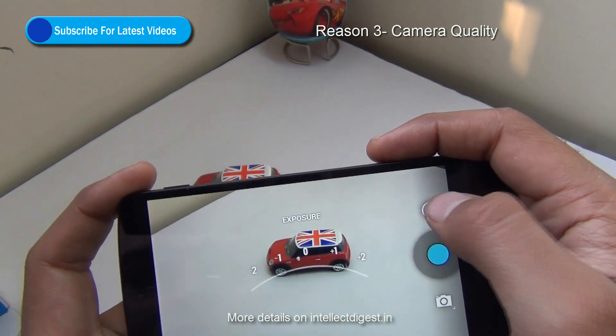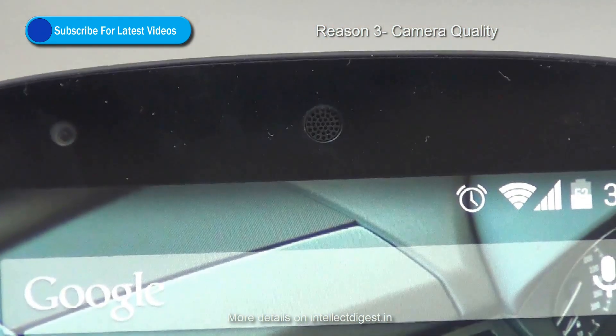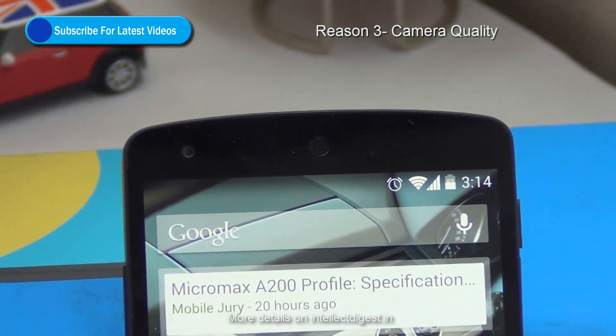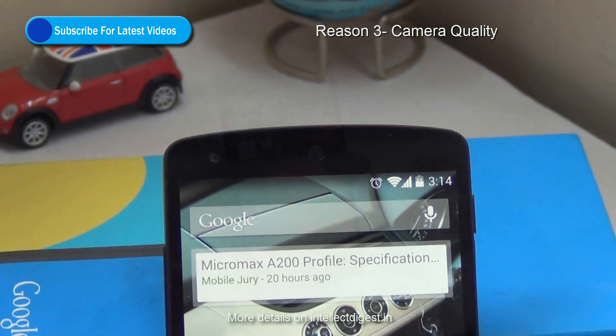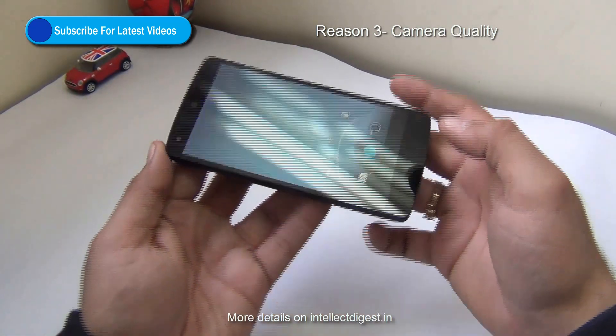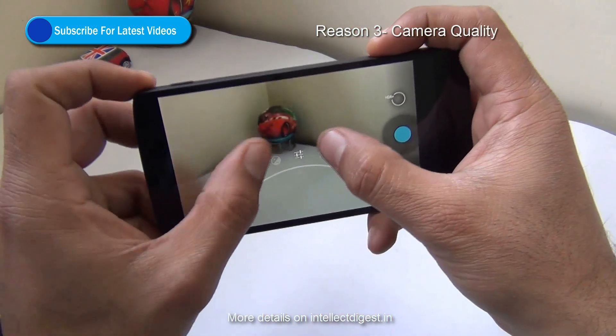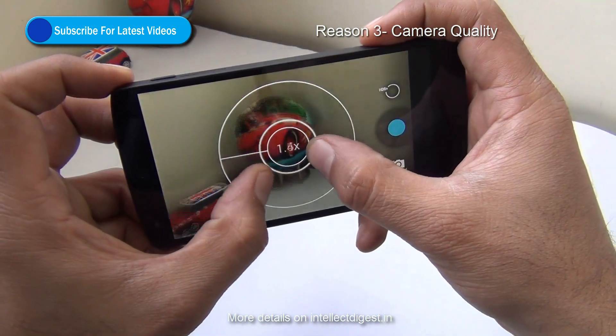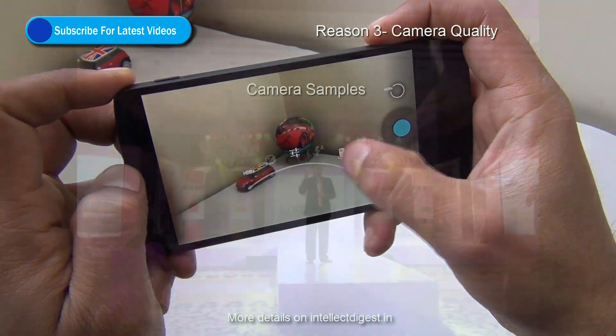The front-facing 1.3 megapixel camera is also not bad for video conferencing as well as video calling. The rear 8 megapixel shooter does a good job when it comes to taking pictures and recording videos. The optical image stabilization works really well when you are recording videos. Here are a few samples of the videos as well as pictures that we have taken with this camera, so you can see it for yourself.